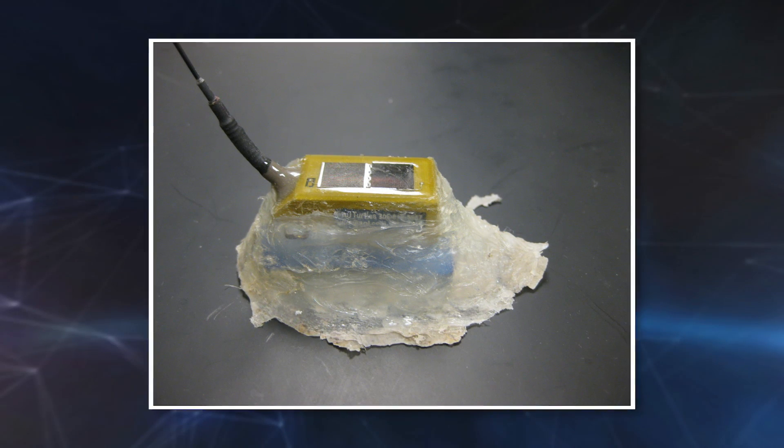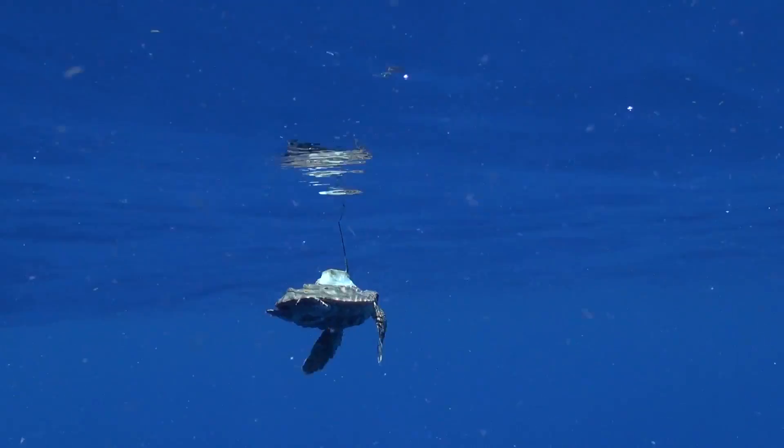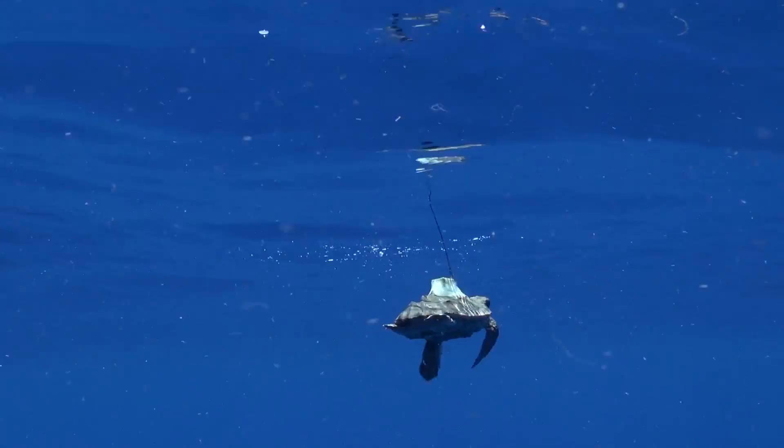We used a combination of hair extension glue, nail acrylic, old wetsuits, and some aquarium silicone. The solar-powered satellite tracking tags were attached to the shells of young turtles.